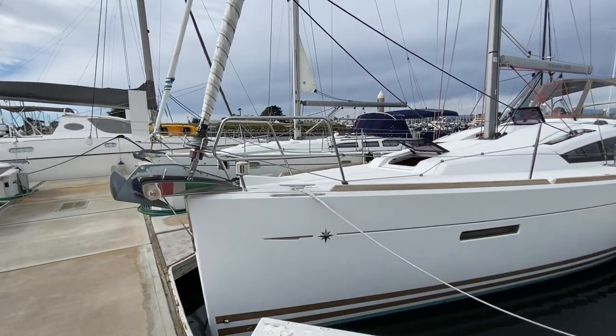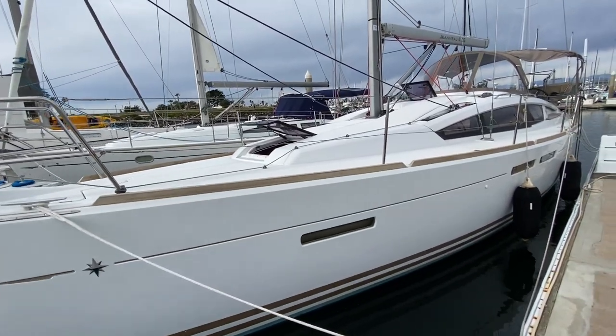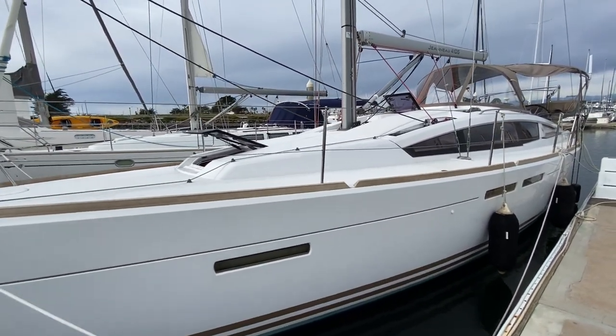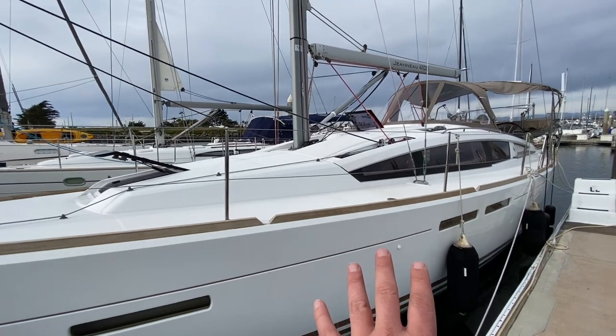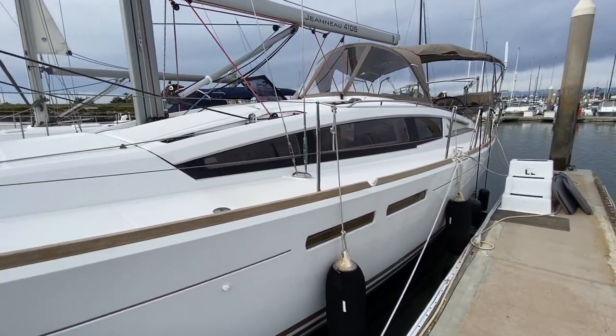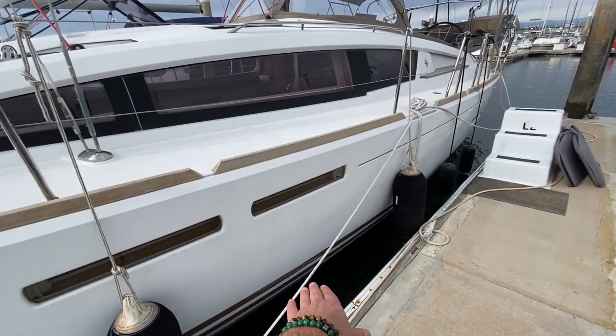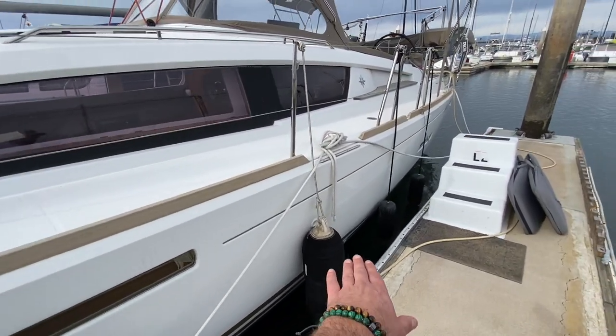This is a Philippeon hull design, so it's a really powerful boat, giving you lots of stability and lots of performance. Even though it has the deck salon cabin top, you still have a really fast slippery hull. The hull itself also has an integrated hard chine that starts midship and carries all the way back aft.